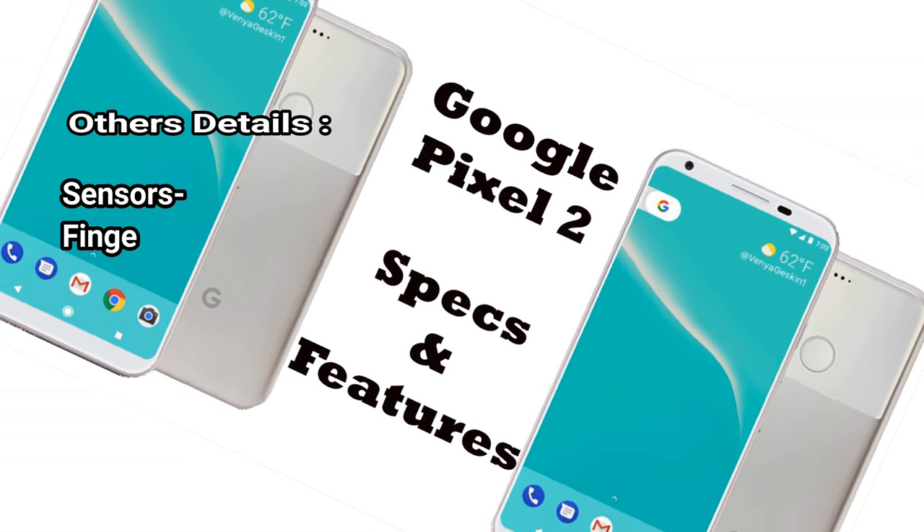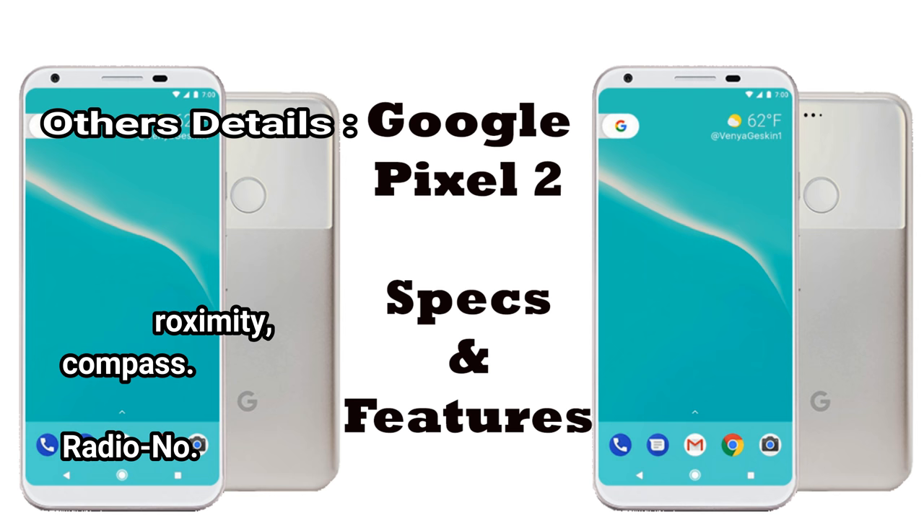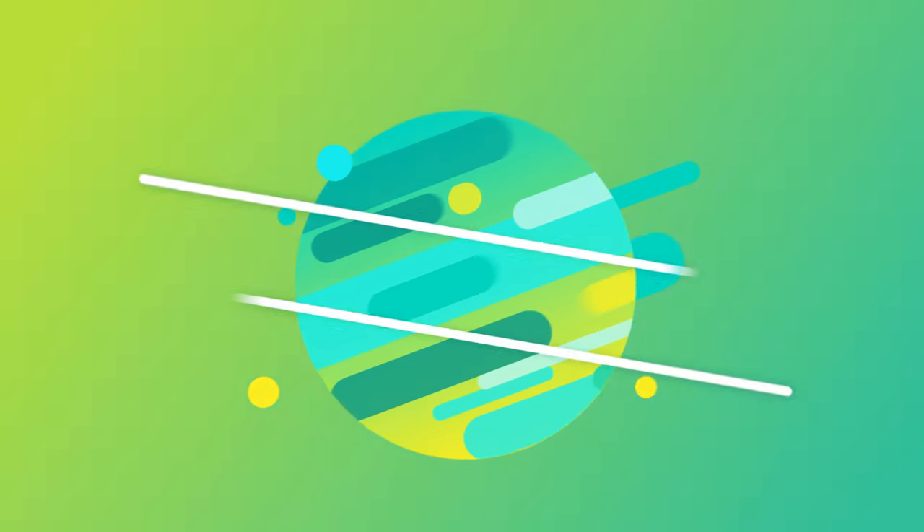Others details. Sensors: fingerprint, accelerometer, gyro, proximity, compass. Radio: no. Thanks for viewing my video.